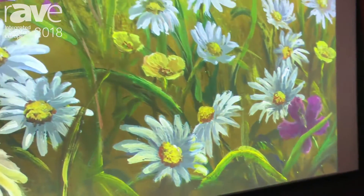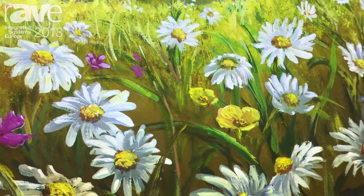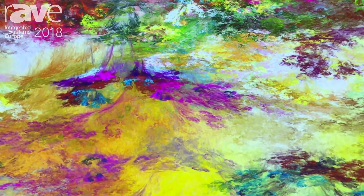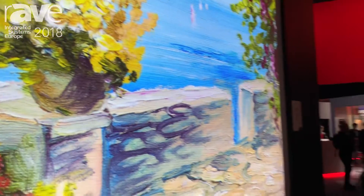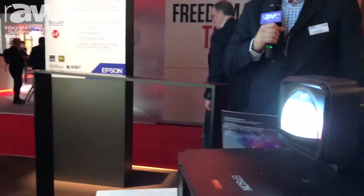So 15,000 lumens, very compact form factor, running on standard 120 volt power, beautiful full 3 LCD by Epson color. Color saturation is amazing. It supports Rec. 709 and has a wide variety of lenses, including the ultra short throw we're seeing here.